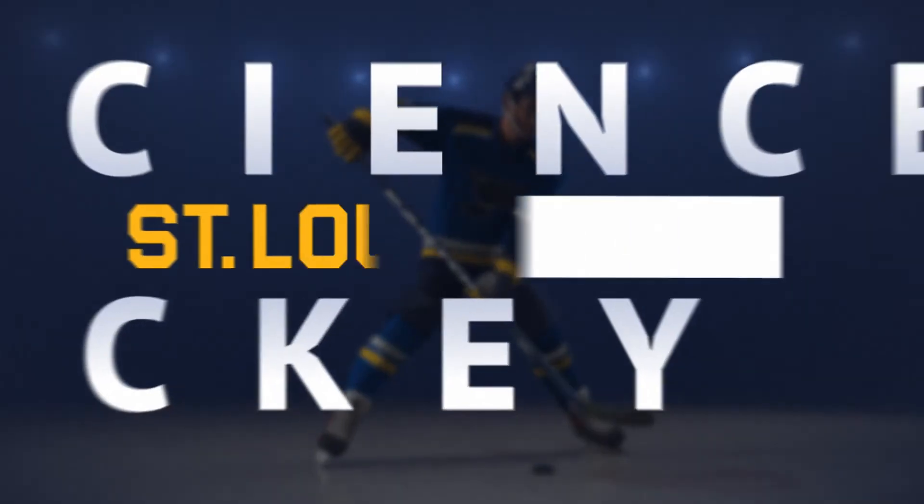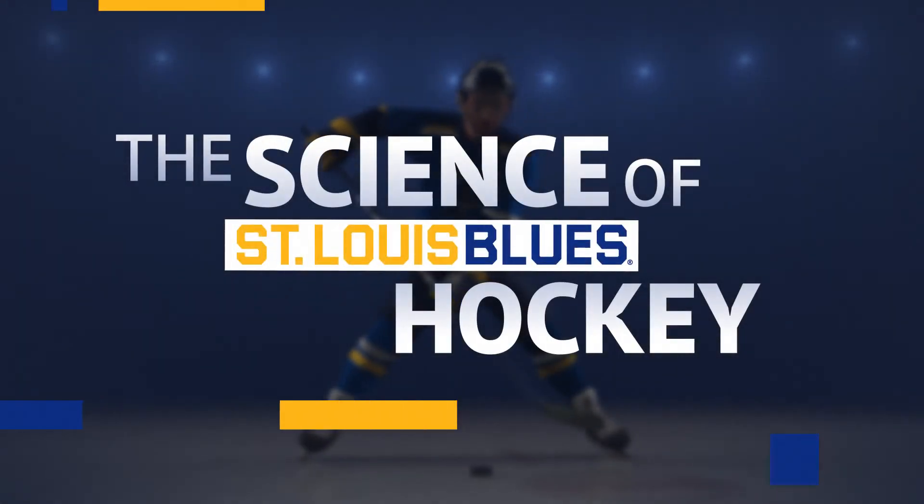The Washington University orthopedics team is at every home game to make the most important saves. And that's the science of St. Louis Blues hockey.